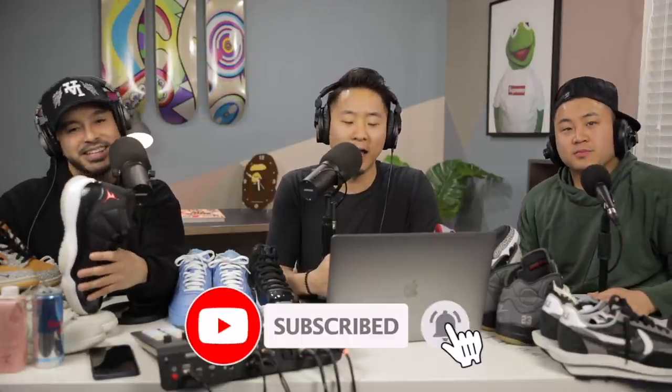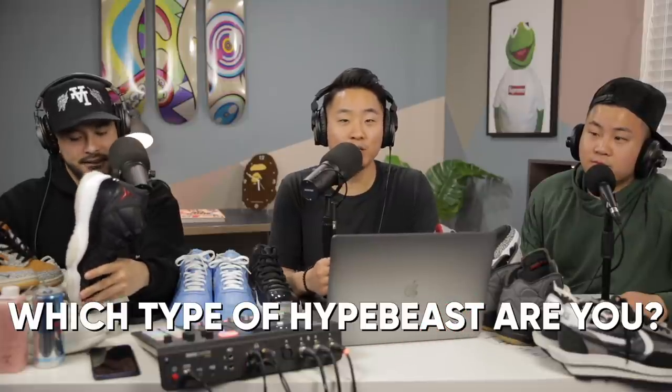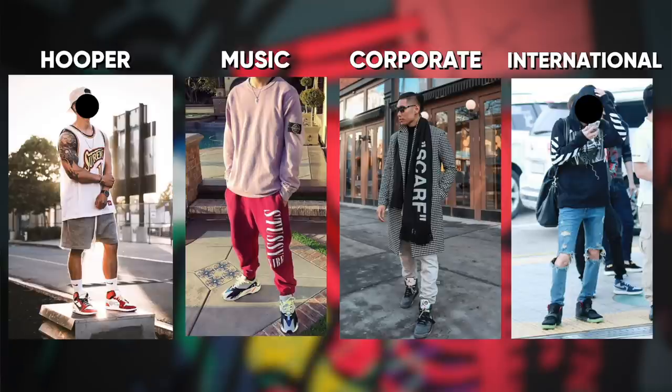That was the four different types of Asian hypebeasts. Thank you so much for watching. Shout out to Richie for bringing his expertise in here and letting us use your set. If you guys enjoyed that video, make sure to smash that like button, hit the notifications, click subscribe. In the comments down below, let us know which type of hypebeast you might fit into or what mixture you might be — some people have their music outfit and some people have their corporate outfit. Please let us know in the comments if there are any other types we missed out on. There are so many different ways of dressing — these were just the main archetypes.